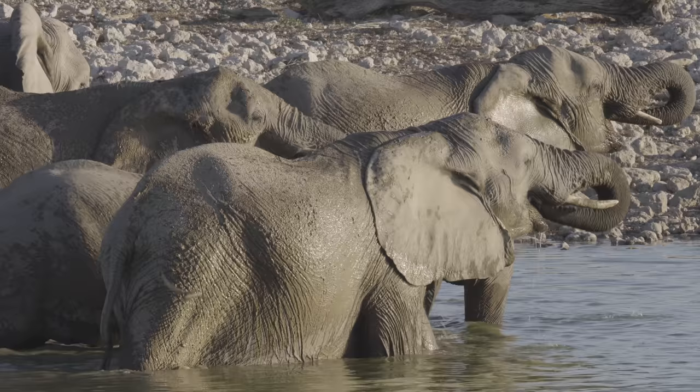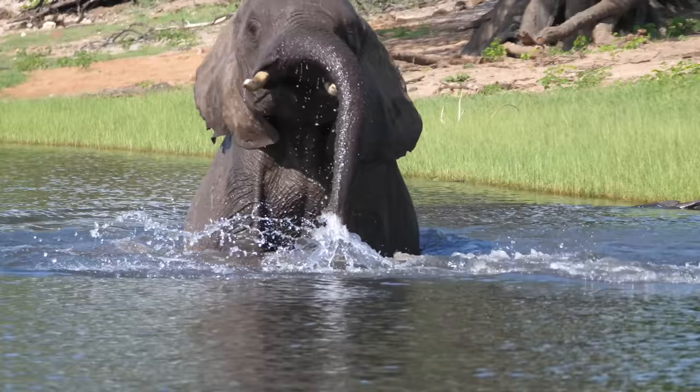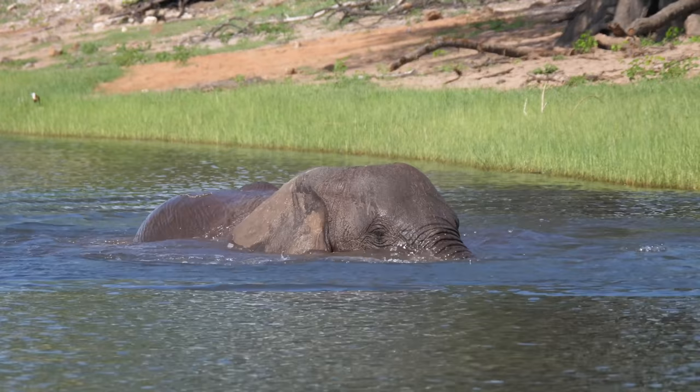They use their trunks to find food and water, as well as to avoid danger like predators and even landmines. It is no secret that elephants like to swim. However, did you know that elephants use their trunks like snorkels?